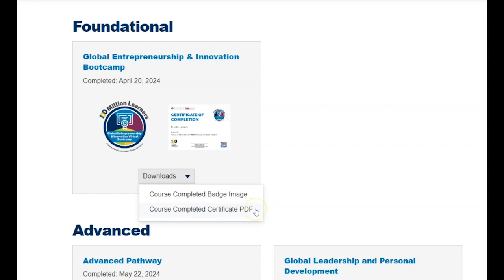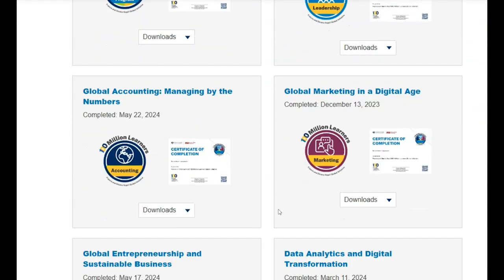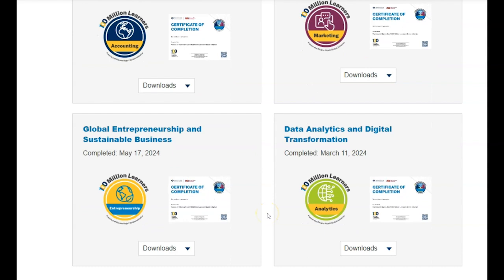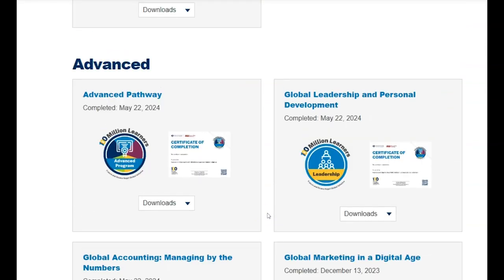Learners will earn digital badges and certificates of completion for each 100 Million Learners course they complete as verification of the new skills and knowledge they've obtained through the course. Additionally, learners who complete all five courses in the intermediate or advanced programs will earn a certificate of completion and badge for successful completion of the specific program.